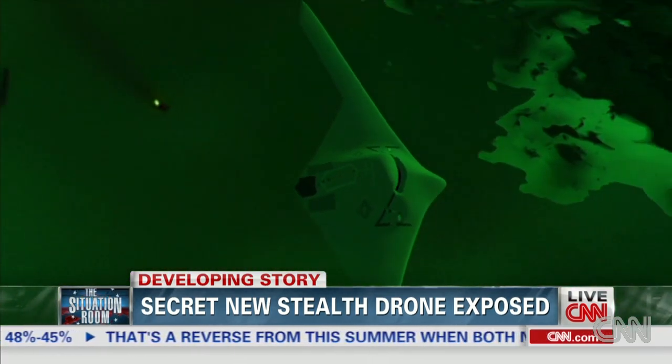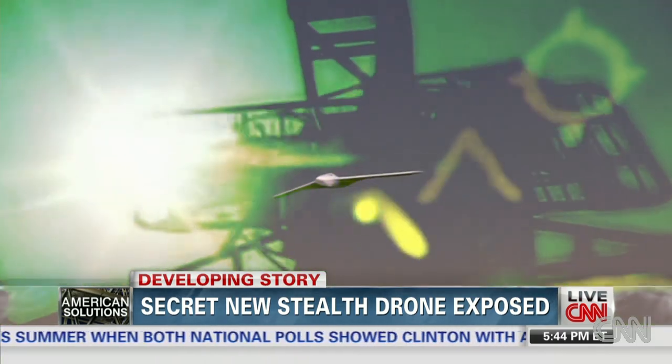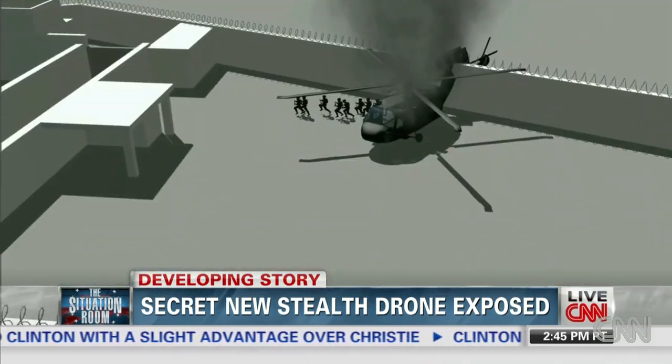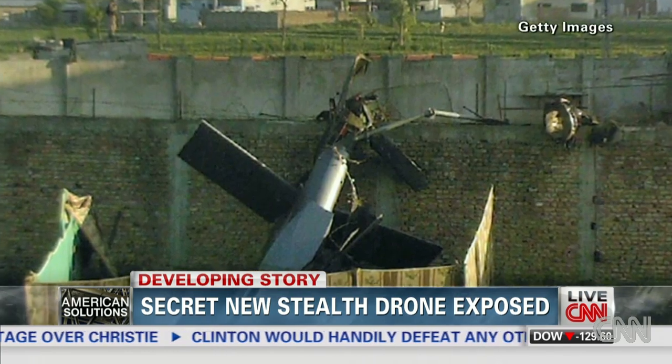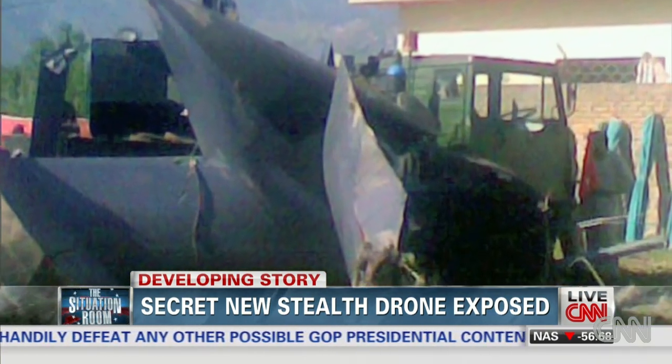And it probably has the kinds of boxes that do things like listen to cell phone calls, listen to activities going on on an enemy's frequency, radar activities, that sort of thing. Although it crashed, the stealth helicopter that brought Navy SEALs to Osama bin Laden's Pakistani compound showed the crucial need to sneak past those air defenses.